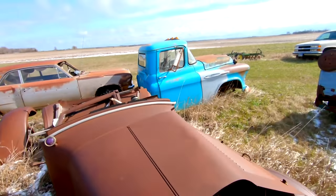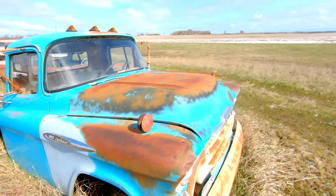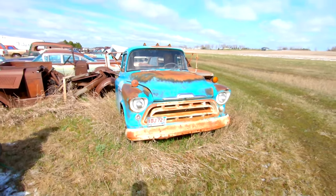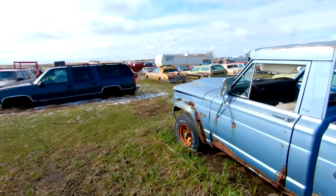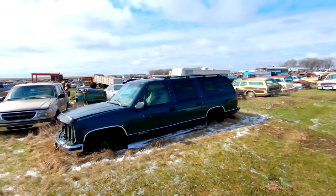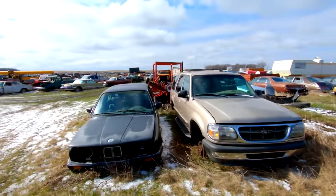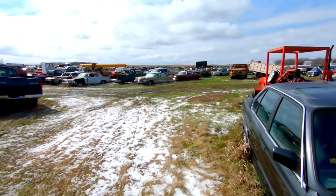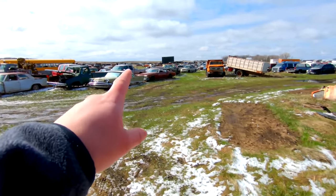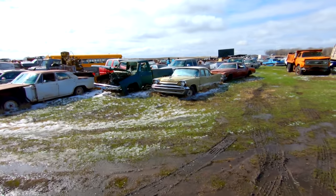3600 Chevrolet truck — I want to say late 50s, maybe like 57. We got some newer stuff up here — late 70s, early 80s, some 90s — with this Suburban. We'll keep walking around. We've got a boat tail Riv right there, and like a 57 or 58 DeSoto.